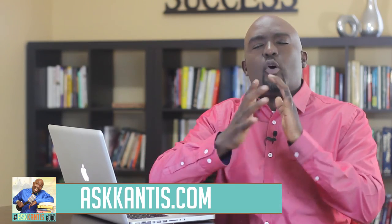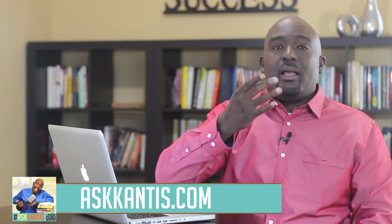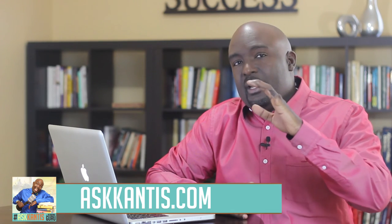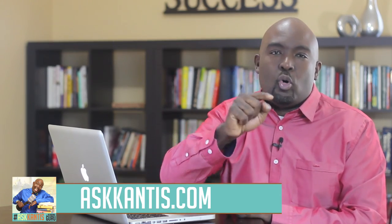Paul, thank you so much for submitting your question. If you're watching this video and would like me to answer your question live on one of these videos, simply go to askcantus.com, leave your name, your email address, and your question, and I'll make sure in one of these upcoming episodes that I'm answering your question. Remember this: there's only one game in life that counts, and that's your A game. I'll talk to you soon. Bye-bye.